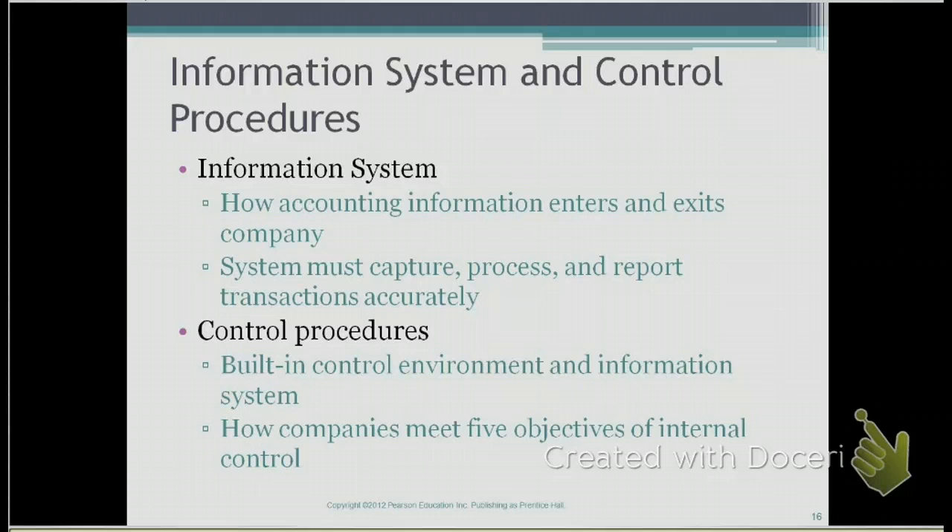Information systems mainly deal with how accounting information enters and exits the company. We also have to have a system where every transaction is captured as it occurs, journalize those transactions, post them in the ledger, and report them in the financial statements.